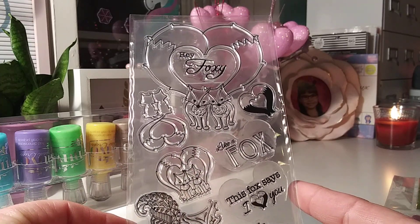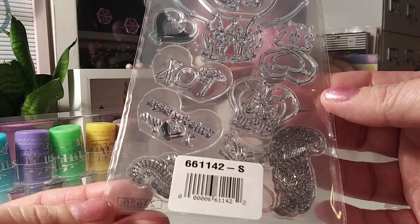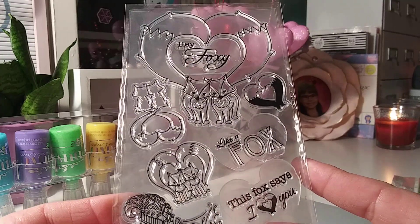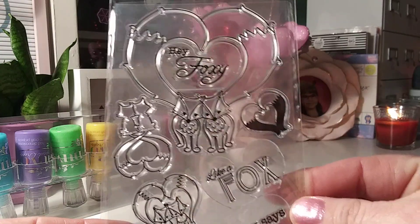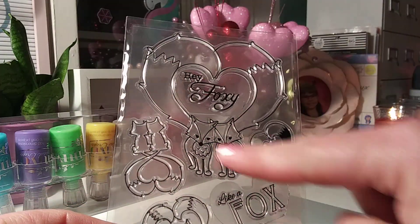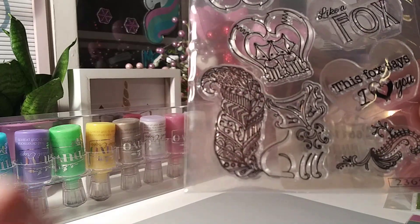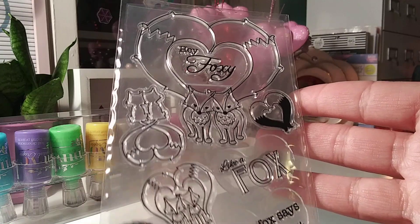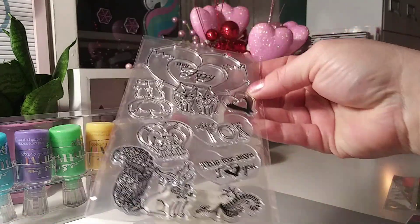The other free gift — I believe this is from Sizzix, a random or mystery gift. I absolutely love it — they're little fox stamps! I love foxes and I think they are the cutest. It's actually a really nice size. The sentiments are 'I hurt you like a fox' and 'hey foxy.' So that was my other free gift from Scrapbook.com.